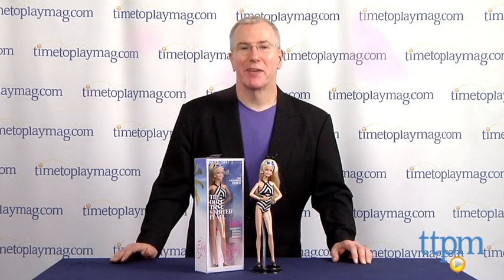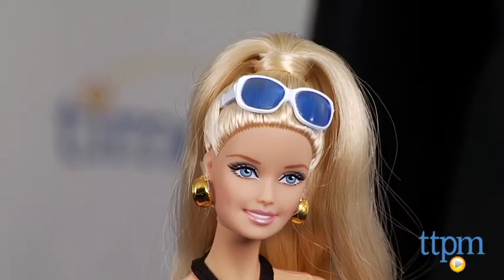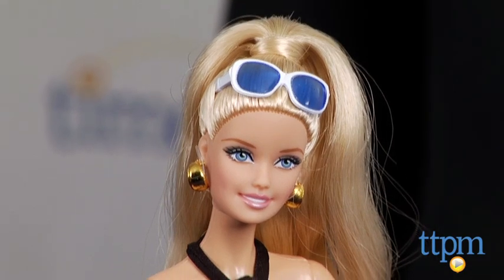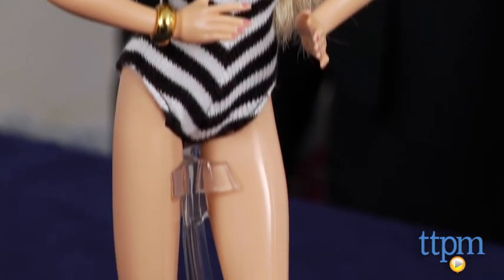Hi, it's Chris the Toy Guy from TTPM, and this is the Barbie you've probably been hearing about, at least if you're an adult. It's the special limited edition Barbie designed for the 50th anniversary of the Sports Illustrated Swimsuit Edition. Using the hashtag unapologetic, Barbie is as beautiful as ever in an updated version of the swimsuit worn by the original teenage fashion model in 1959.